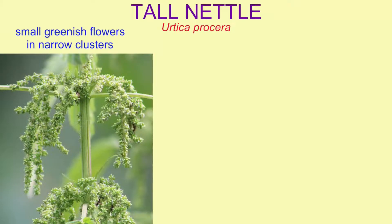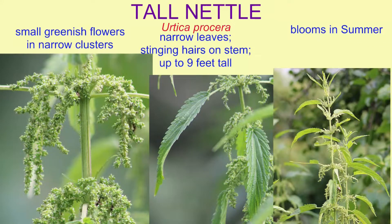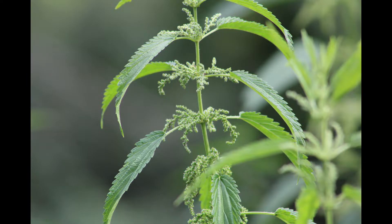Tall nettle produces small greenish flowers which grow in elongated, narrow clusters. The leaves are narrow, unlike the more egg-shaped stinging nettle, its relative.